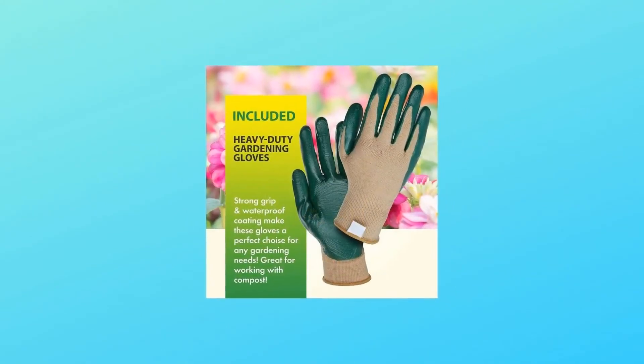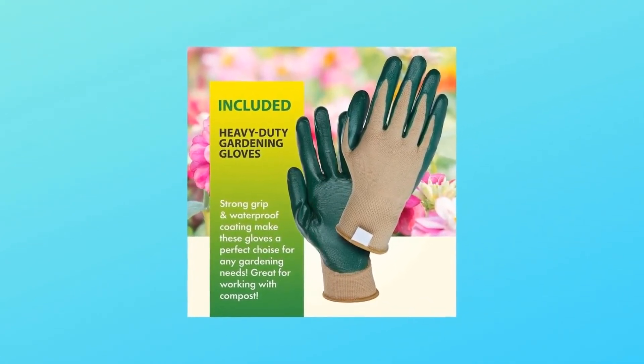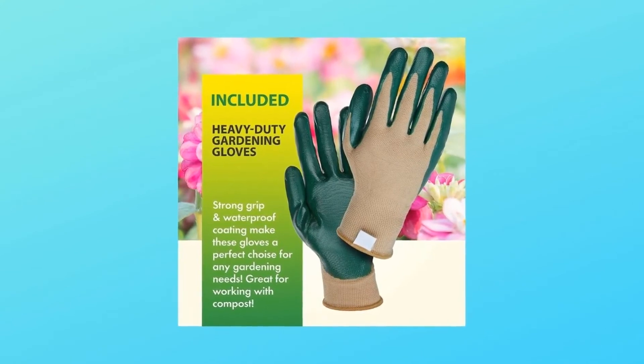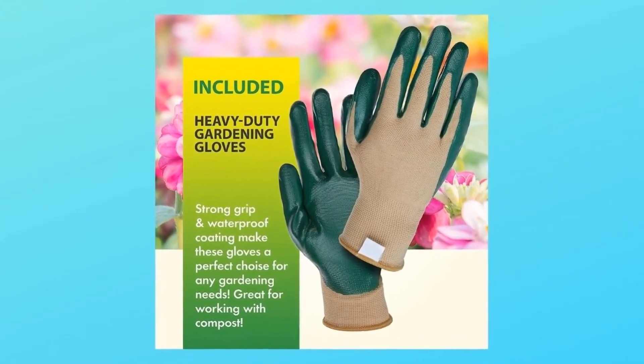Number three: achieve your garden goals with a pair of Scott's multi-purpose gardening gloves. Each pair is latex-free, water resistant, and features a no-slip grip — perfect for both indoor and outdoor projects. Grow your green thumb with Scott's and Miracle-Gro and so much more.